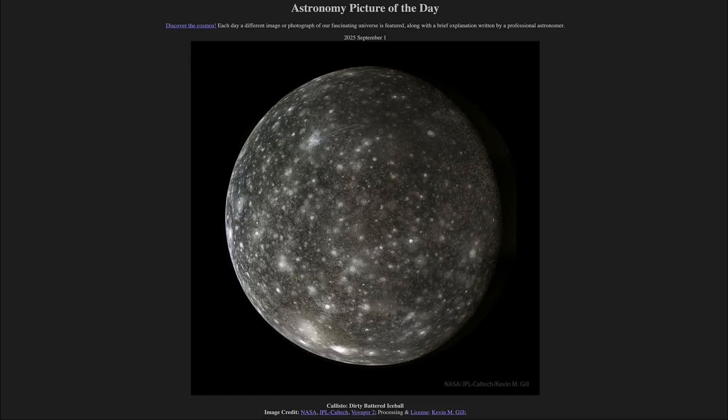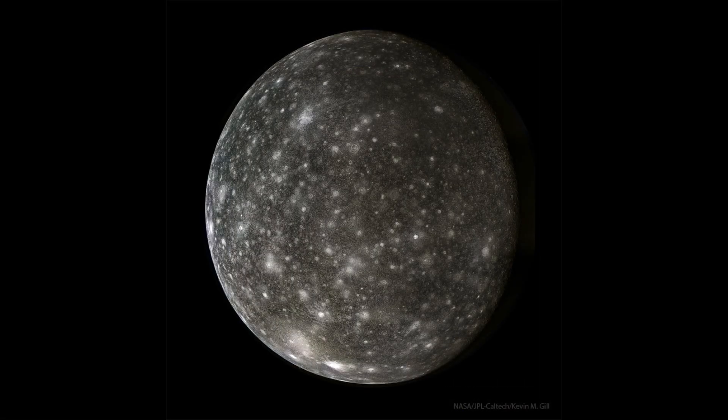Greetings and welcome to the Astronomy Picture of the Day podcast. Today's picture for September 1st of 2025 is titled Callisto, Dirty, Battered Ice Ball. This is one of the four large moons of Jupiter, and this image taken by the Galileo spacecraft a couple of decades ago has recently been reprocessed, bringing out more detail to allow us to better study this moon.